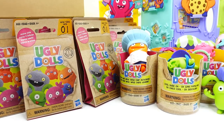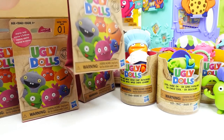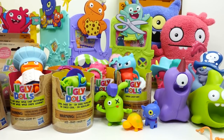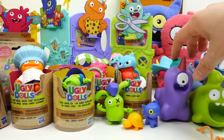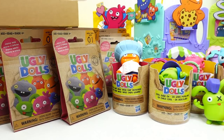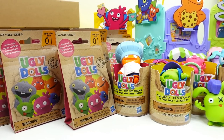We still have 12 of these single blind bag packs to open, but we're out of time today because we opened so many toys! Let me know in the comments which Ugly Doll is your favorite — the figures, squishy packs, playset, or plushies. Make sure to subscribe so you'll know when we open up these Ugly Doll single packs. See you guys next time, bye!